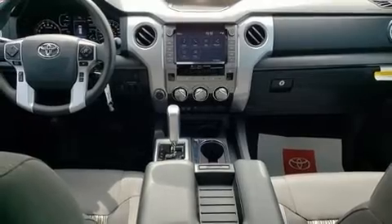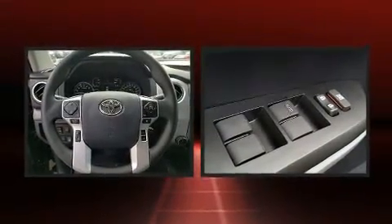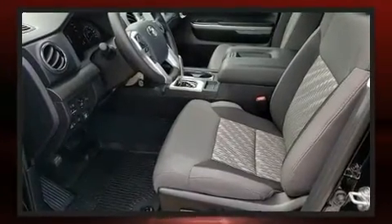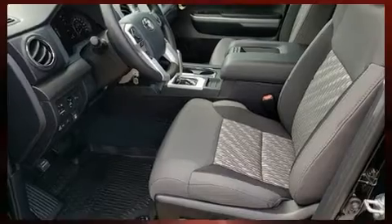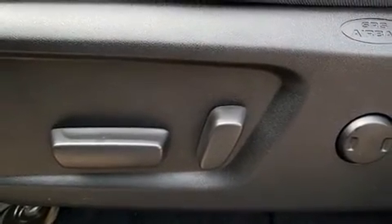Toyota also prioritized safety and security by including dual front impact airbags, front side impact airbags, traction control, brake assist, a panic alarm, an emergency communication system, and four-wheel disc brakes with AVS. For added security, Dynamic Stability Control supplements the drivetrain.